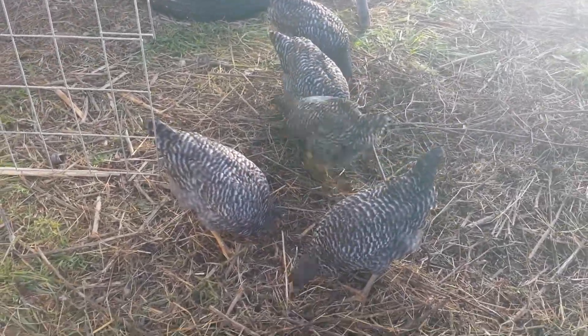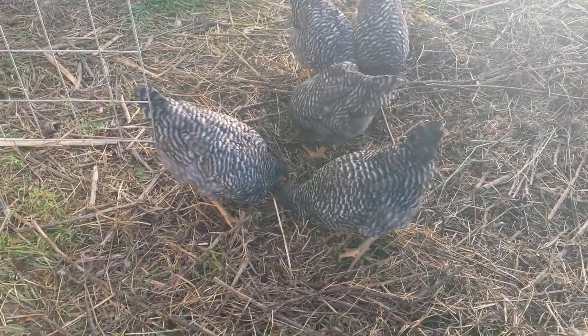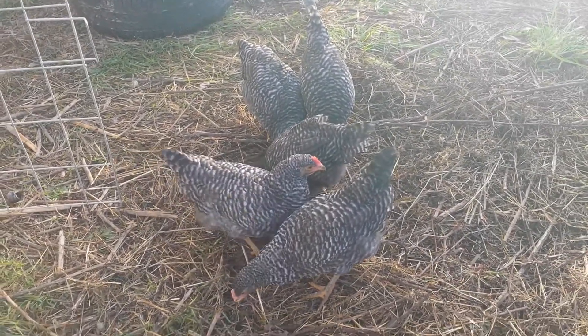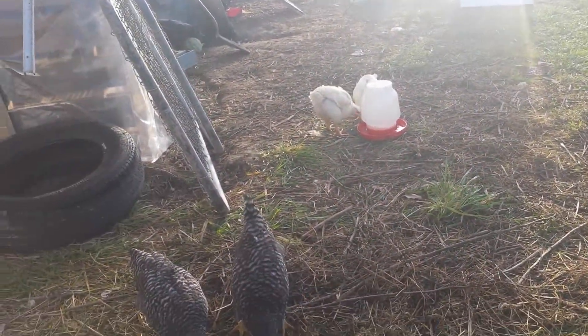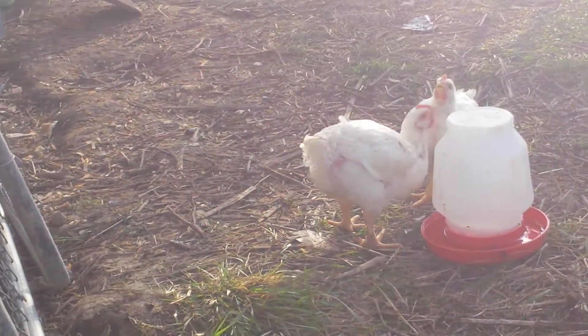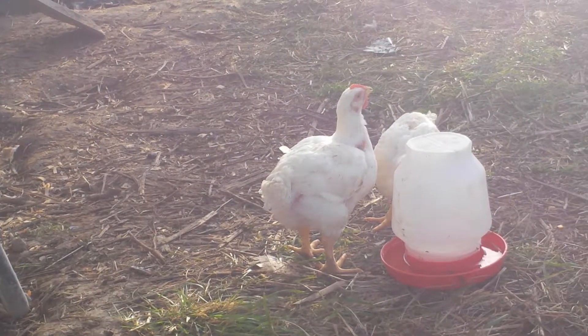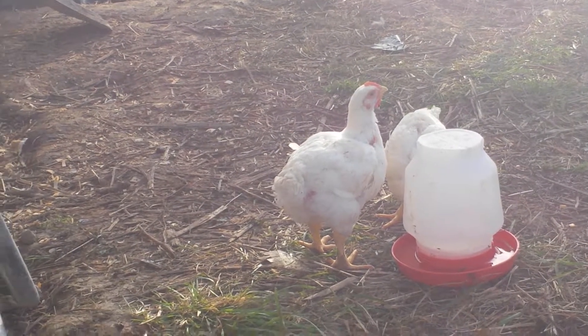These are about two months old Plymouth Rocks and they are big, like scratching. This is about a month old — I got them around the end of August — and look how big they are now. They're heavy too, the Cornish cross chicks.